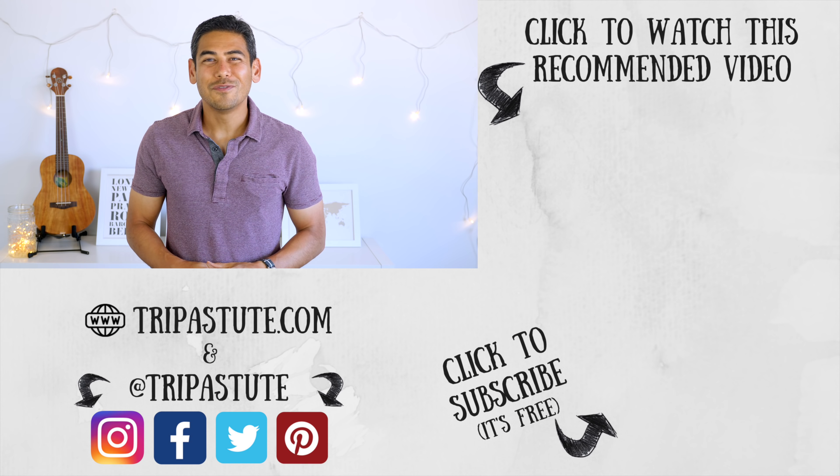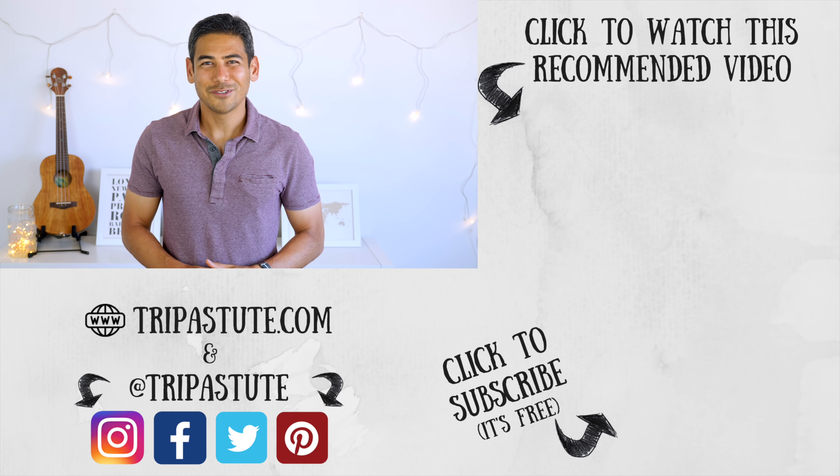Do you use noise-canceling headphones or earphones? If so, please share your experience below. I've included Amazon links in the video description — Trip Astute does get a percentage if you use our link, but it doesn't cost you anything extra, and it helps us continue building content for our channel. If you enjoyed this video or found it useful, please give us a thumbs up and consider sharing it with others. Until next time, travel safe and travel smart. I'll see you in the next video.